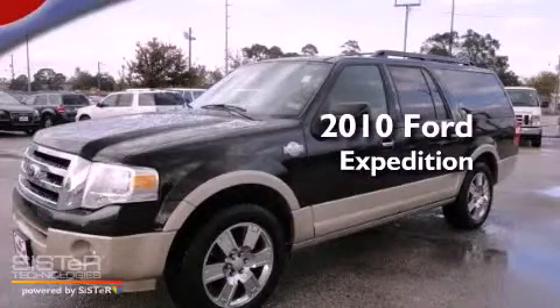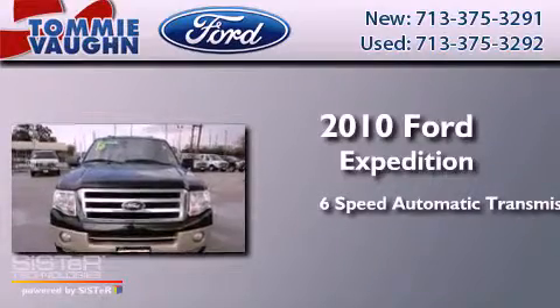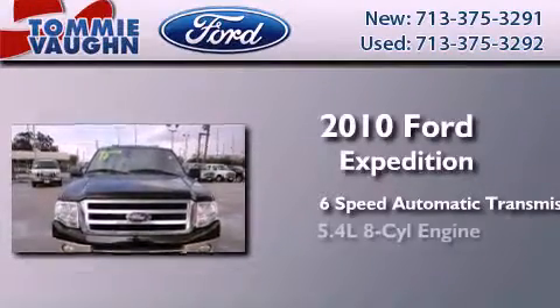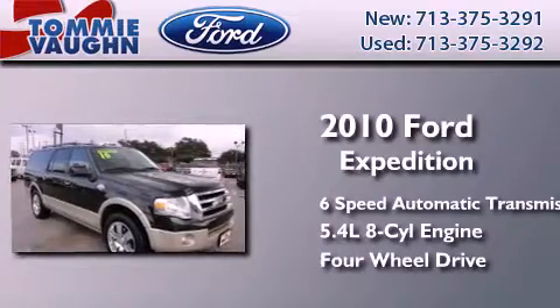This is a 2010 Ford Expedition. This SUV has a 6-speed automatic transmission, a 5.4-liter V8, and the added safety and control of 4-wheel drive.